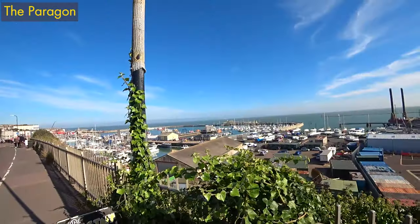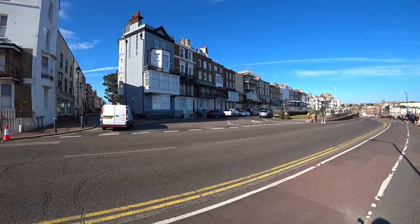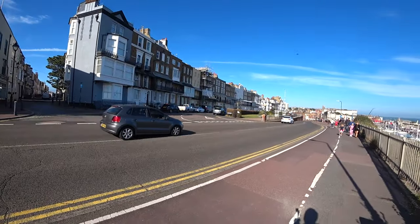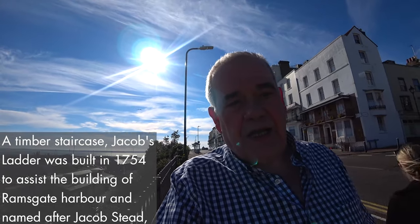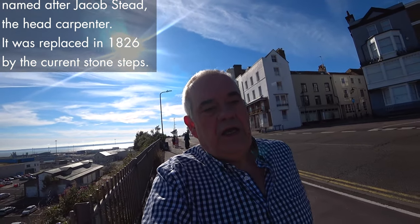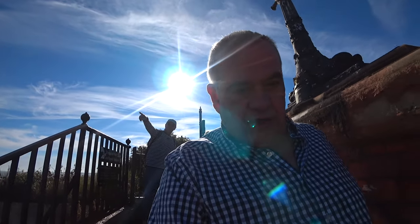If you come down to the other end of Addington Street you end up here, which is basically the Paragon by the port, by the harbour. That's Nelson Crescent there, which goes back again to these Regency days. The whole area was barracks and military housing, inns and that kind of thing. Down here there's a thing called Jacob's Ladder, which is a series of steps leading down to the harbour. When it was first built it was made out of wood, then I think in the middle of the 19th century it was changed into a stone staircase, which is a lot more durable, especially with the storms and the sea air and salt.